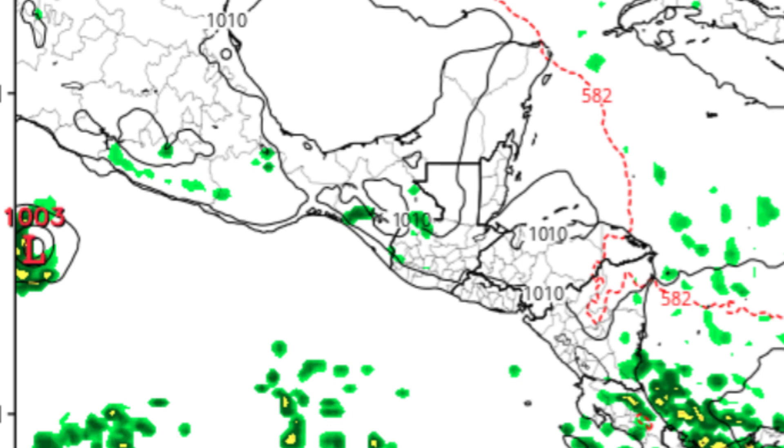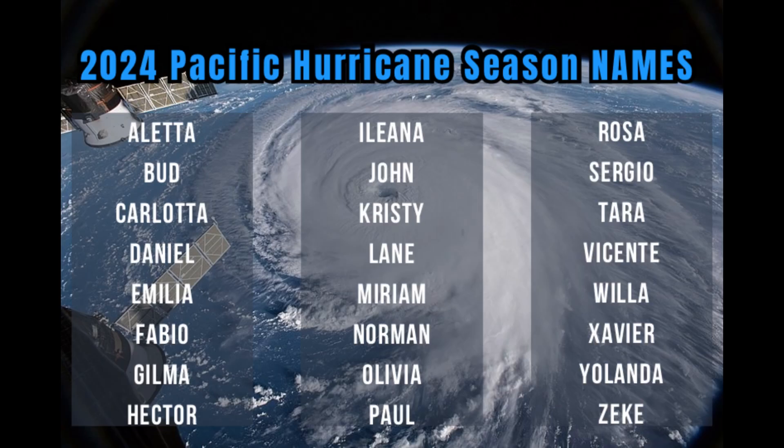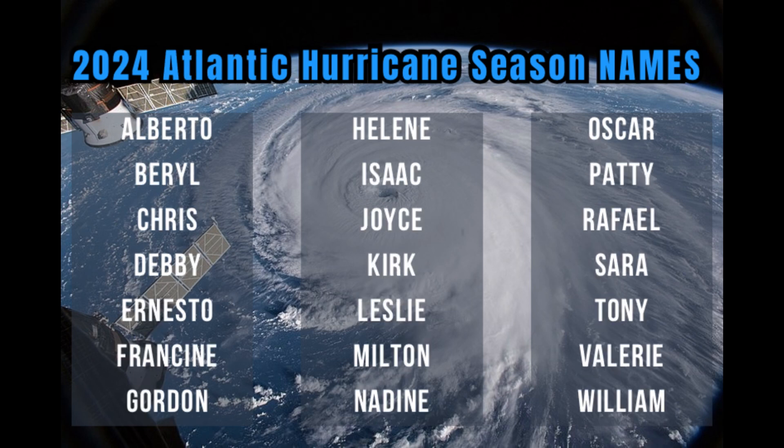Models are being pretty consistent about that expected area of low pressure. Looking at the list of names for the Pacific hurricane season this year, the first name is Aletta — so we could see Aletta later this week or even next week. For the Atlantic hurricane season, the first name on the list is Alberto. We're yet to see signs of something really forming within a week or so, and there is a decent chance that we may not have pre-season development this year.